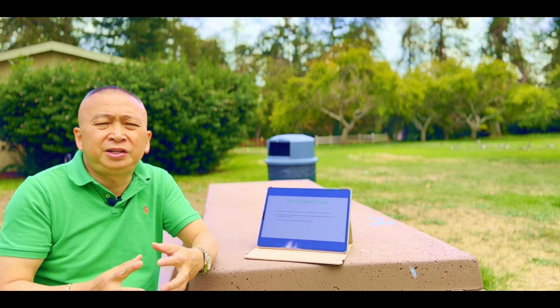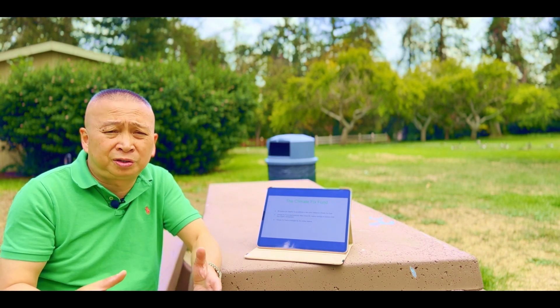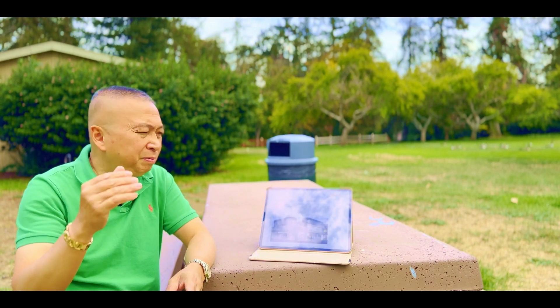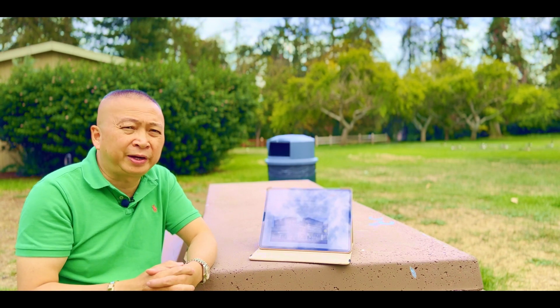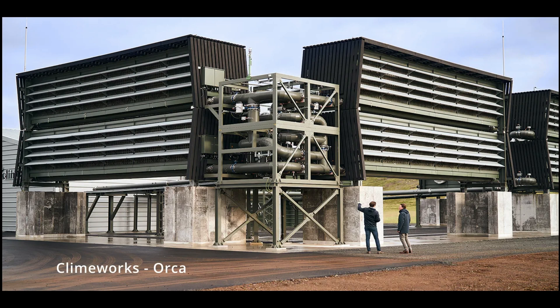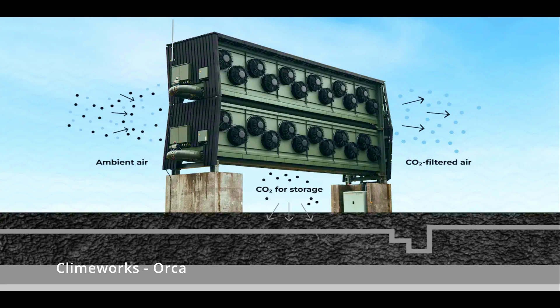Let me go into detail on how direct air capture technology works, by example, the startup called Climeworks. This is Orca — it's a direct air capture machine designed by Climeworks. What it does is bring the air in, remove the CO2 from the air, and sequester it underground. The maximum it can remove per year is about 4,000 tons.